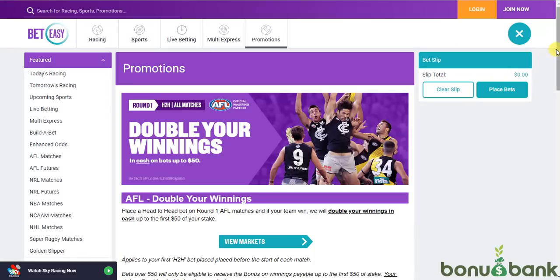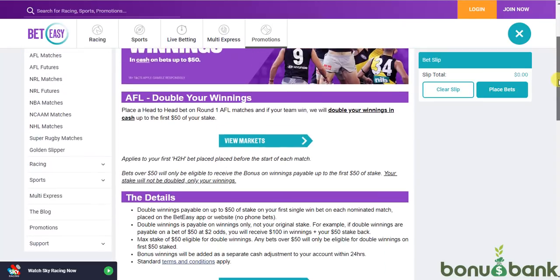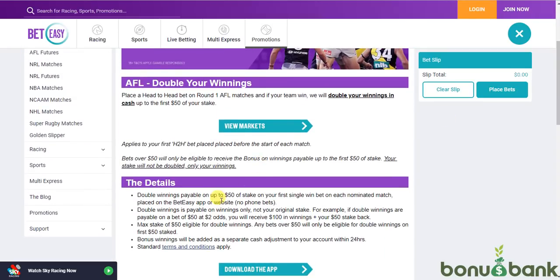Let's have a quick look at the terms here. Basically they're going to pay double winnings on up to $50 of stake on your first bet on each match. So that double winnings — if you were to bet at odds of two, you would receive $100 in winnings instead of $50 in winnings, and then you'd get your $50 stake back as well of course. It's better to bet on the outsiders, because you're getting double winnings — obviously the higher the odds, the more that double winnings is worth.